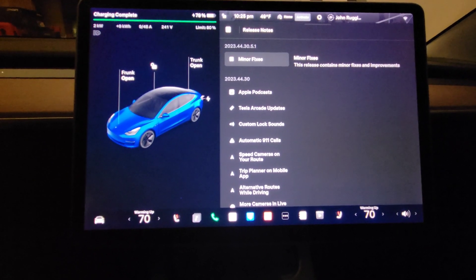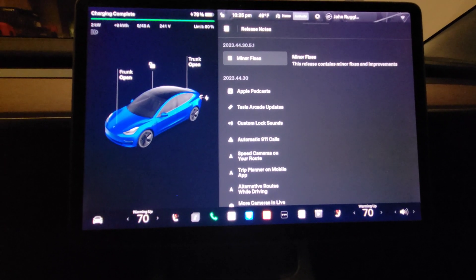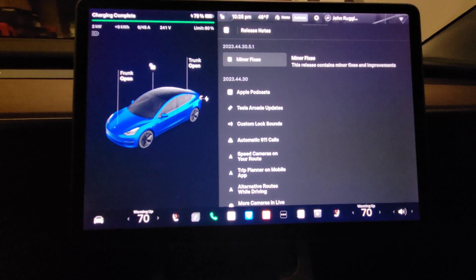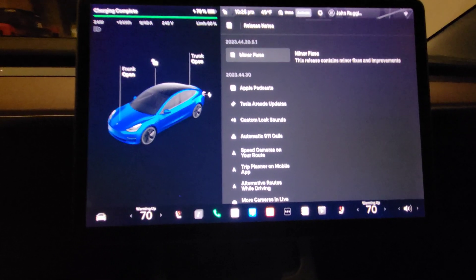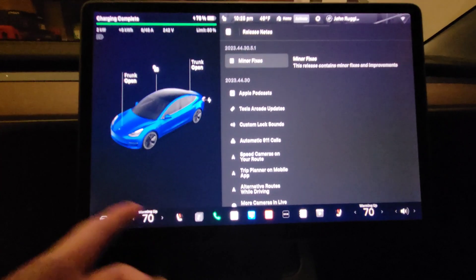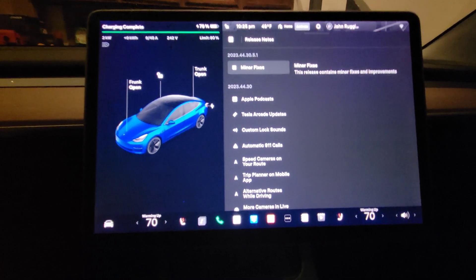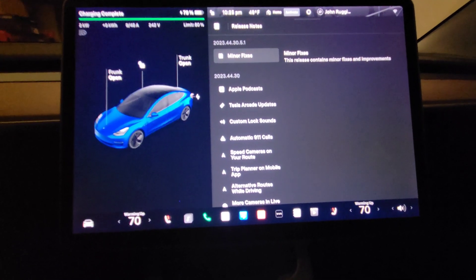One thing I noticed was when I activated autopilot, that bug came back where it brings up the windshield wiper controls. So hopefully this update fixed that and they took it away.